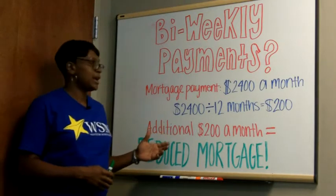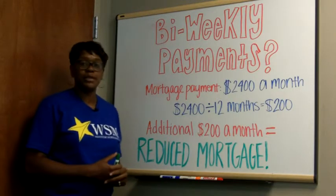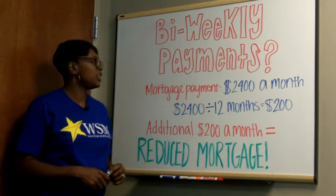Right here up on the board I have an example to show you how it actually works, and over time you'll save interest as well as time paying off the mortgage.